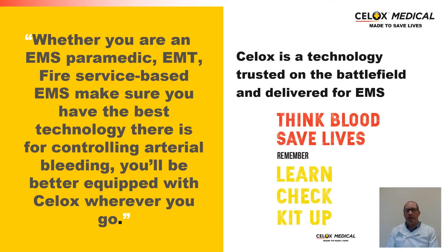I hope this presentation has given you a good background into the CELOX technology, how it's developed, and how we deliver this technology to you in the marketplace. Whether you're an EMS paramedic, EMT, or fire service-based EMS, you need to make sure you have the best technology available for controlling arterial bleeding — and there's nothing better to be equipped with than CELOX.